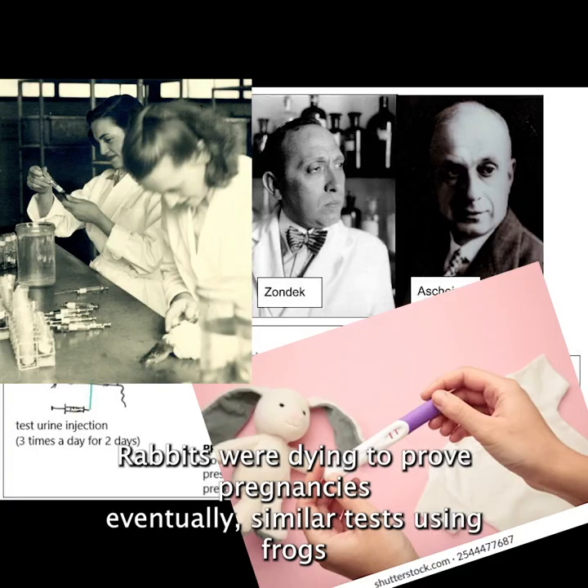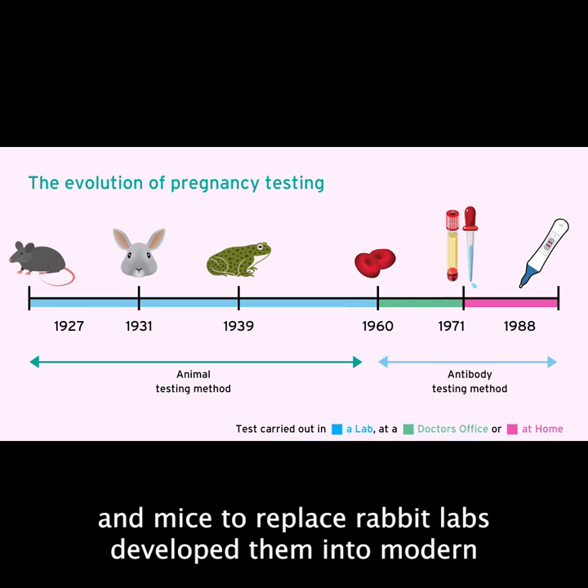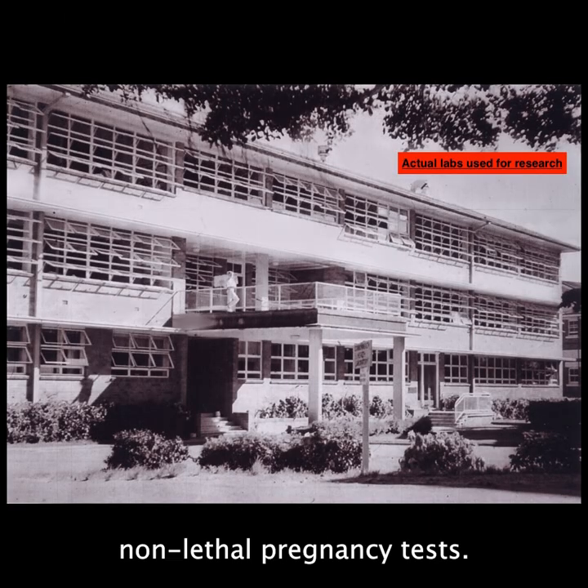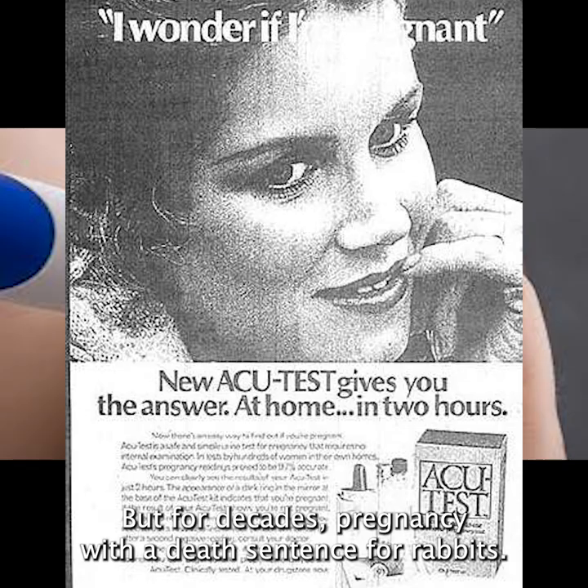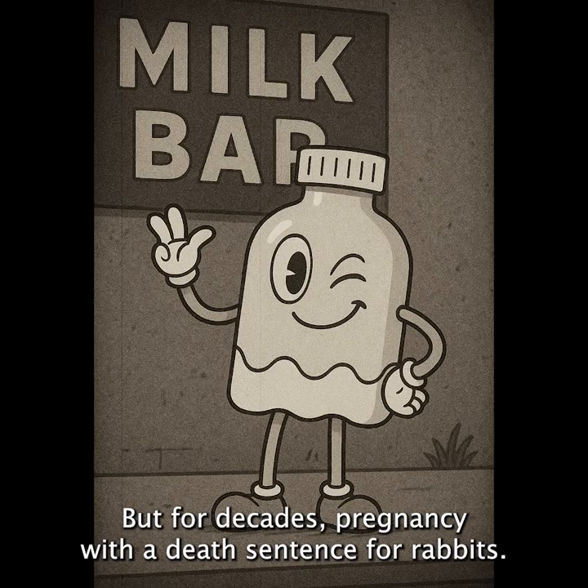Eventually, similar tests using frogs and mice replaced the rabbit. Labs developed them into modern non-lethal pregnancy tests. And today, anyone can do it in their bathroom within two minutes. But for decades, pregnancy was then a death sentence for rabbits.